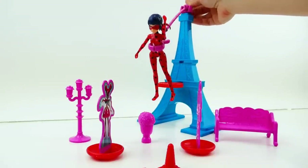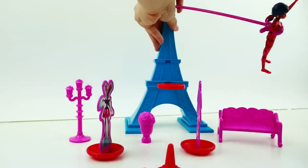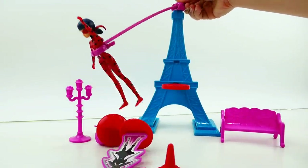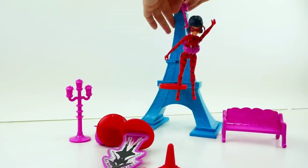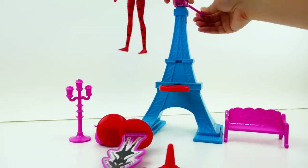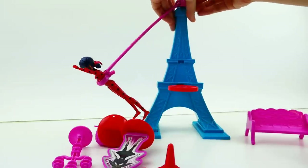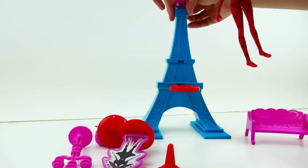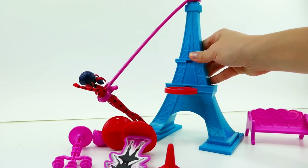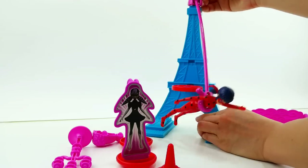You hold on to this little ball in the back, and what you're supposed to do is swing her around and knock over Stormy Weather. It's really light so it just moves. You might need to practice a little bit – you can pull her back or move her forward and essentially use her to knock over the bad guys. One thing to note: the Eiffel Tower is super light, so you may want to hold one foot on the bottom to keep it steady.